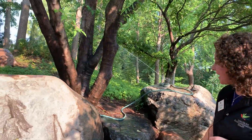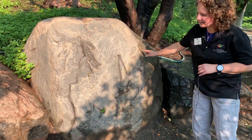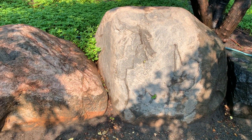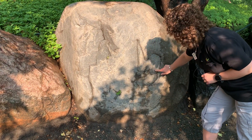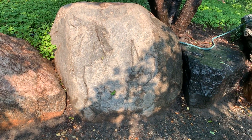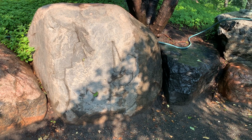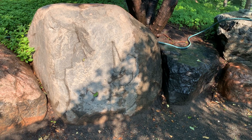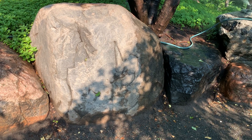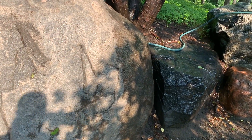The last rock I'll point out is this one right here. A lot of staff and volunteers refer to this as the sloth rock because it has a shape almost like a sloth hanging from the tree right there. Each rock has interesting features and each one looks a little bit different — the rocks were placed in a specific way with a specific purpose.